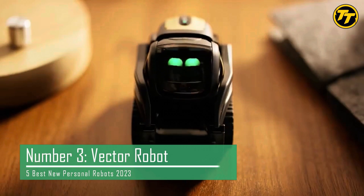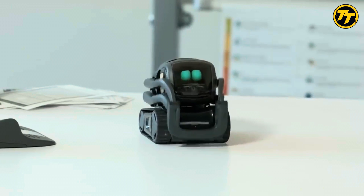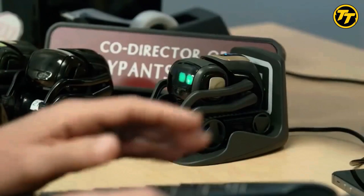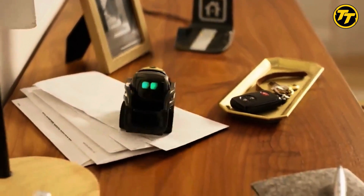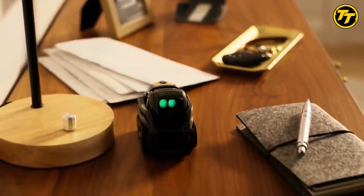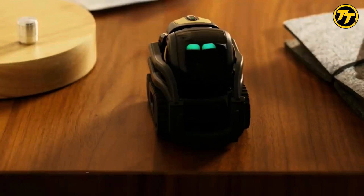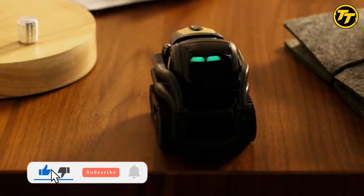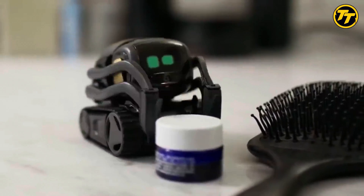Number 3: Vector Robot. Vector is a small but powerful robot that can do amazing things. Vector is powered by artificial intelligence and cloud computing, which means it can learn from its environment and improve over time. Vector can see, hear, feel, think, and communicate with you. Vector can also connect to the internet and access various information and services.